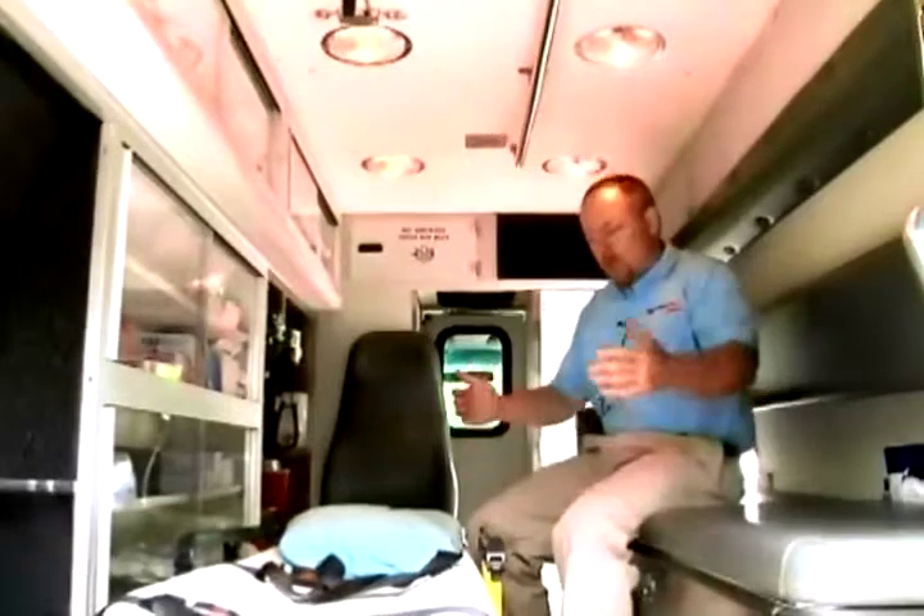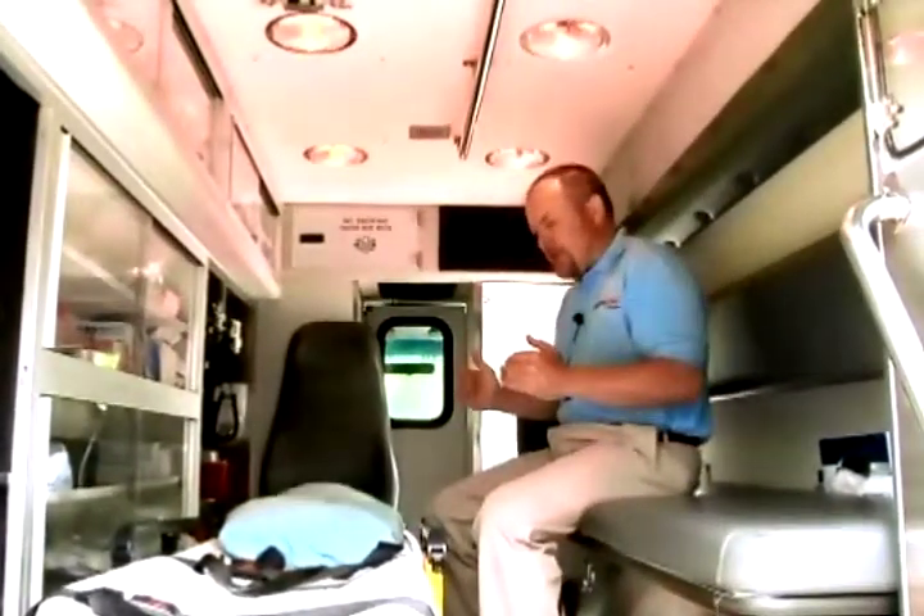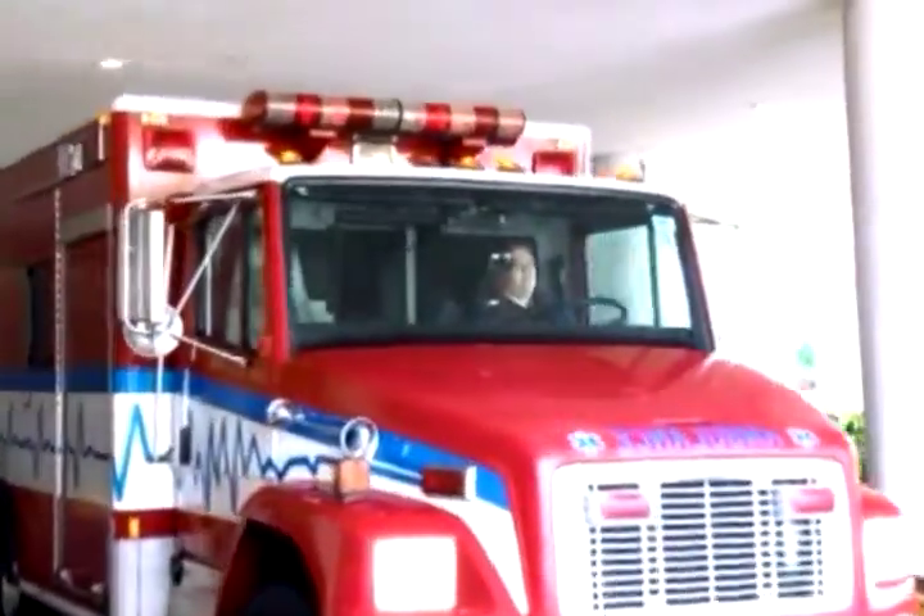What's in the side here — normally the EMT or paramedic — this is one of the places that they will be sitting, with the patient lying right here in front of you. And this is where we do most of our work.